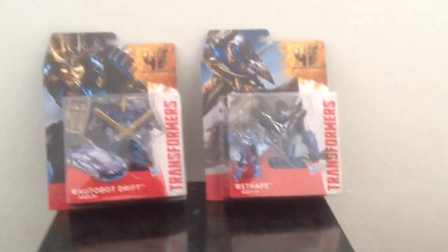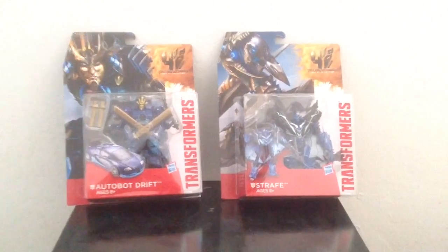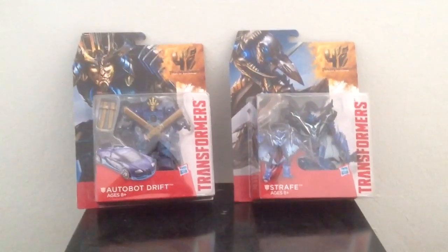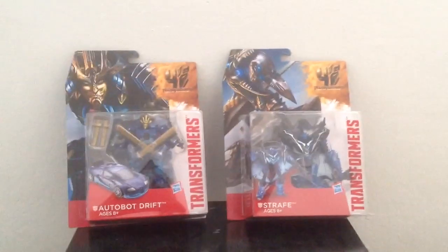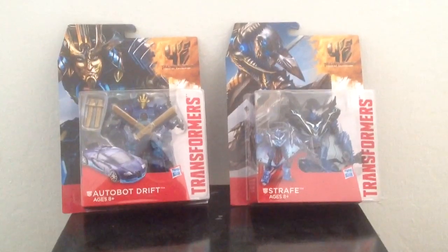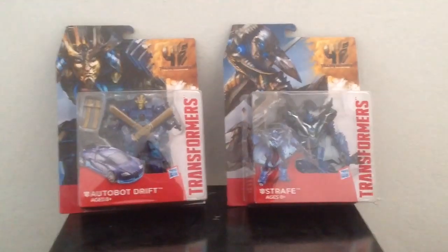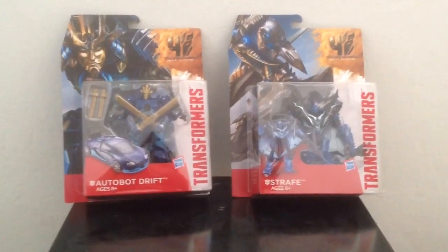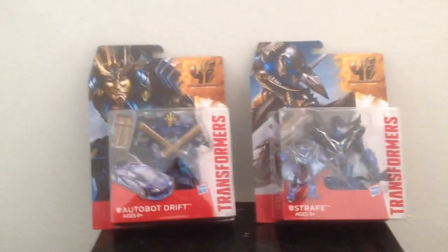I can't wait to open these guys up and show them to you in my future review videos. I was really excited to see these because I never see Wave 2 toys at Target — or in any store really, Walmart, Toys R Us, Target, whatever. Never seen these before.